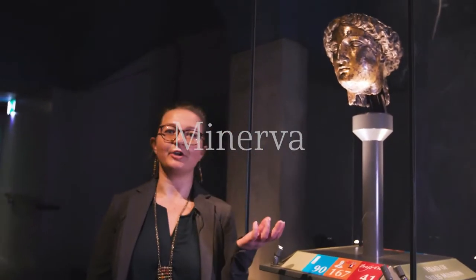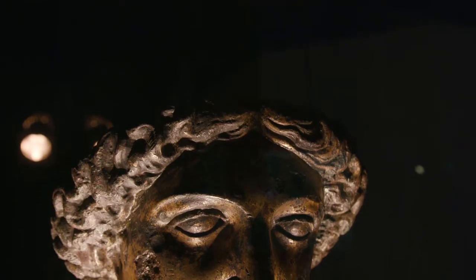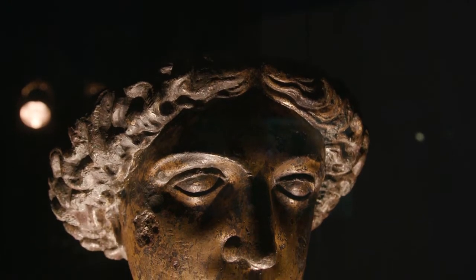This is the head of the goddess Minerva. Discovered in 1727, she is one of the first signs that Bath was a little bit more special than any other Roman city. This is the head of what would have been a huge cult statue.